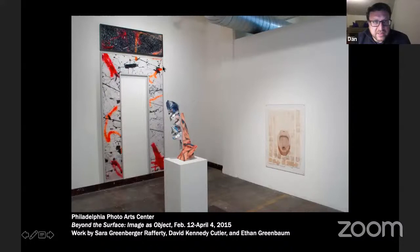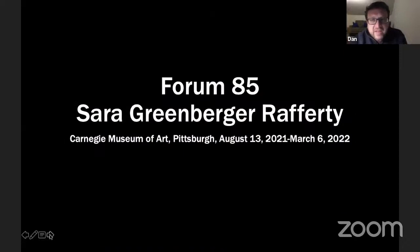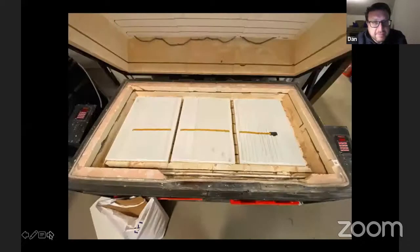That brings us to the present. Sarah's exhibition is currently slated for end of summer, early fall of 2021. Sarah, why don't you just talk a little bit about wherever you want to start — I can go back to images if you want, or whatever you like.